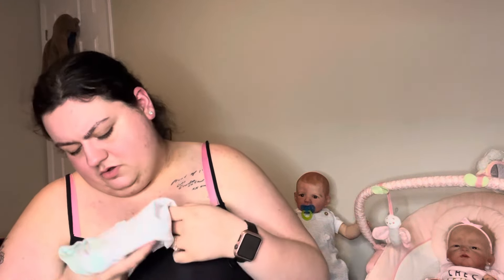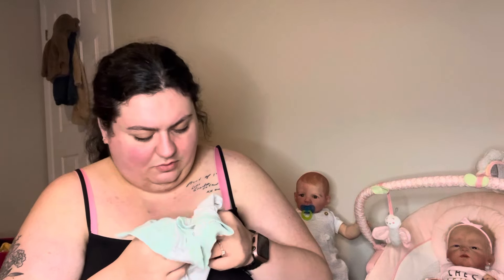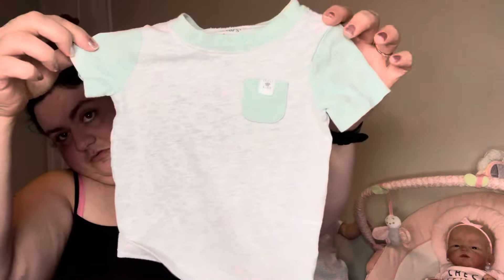We got just an H&M black onesie. This is cute — this is a Carter's nine month. The little, what does that say? 'Brave kind.' But that's cute. I like the little minty green. I have two pairs of shorts that color that Wilder can wear.